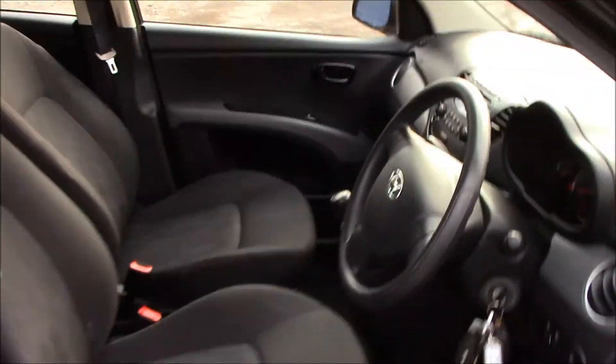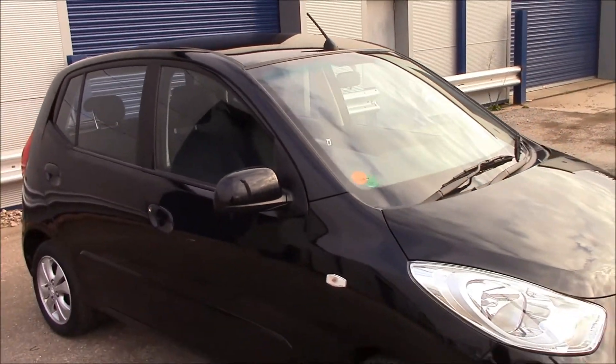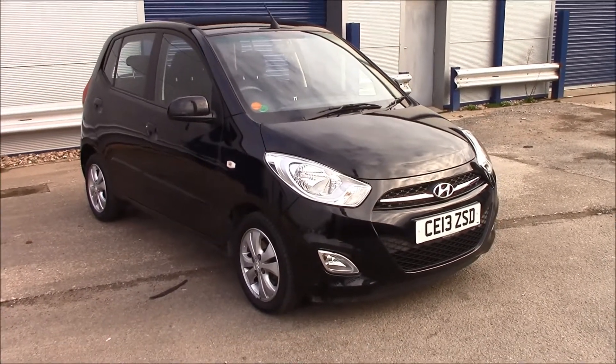If you would like to book a test drive today, please do so at wessexgarages.com. You can also pre-order this vehicle online, or you can always come and see us at Penarth Road in Cardiff.